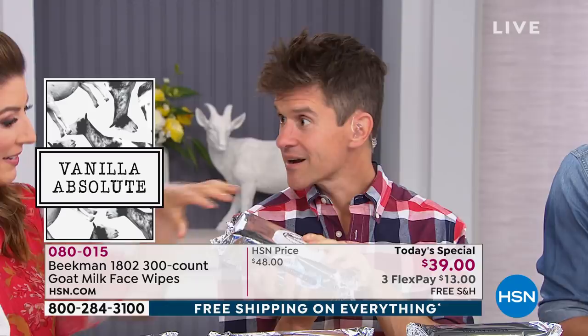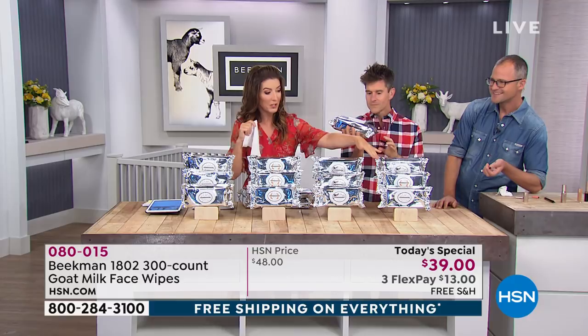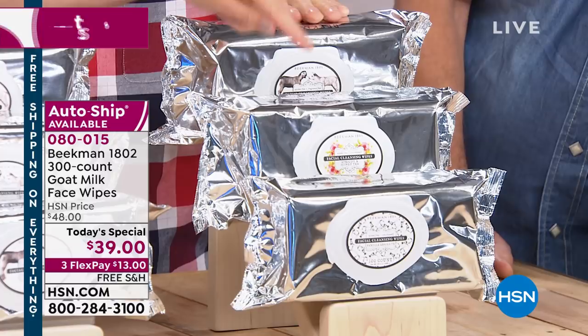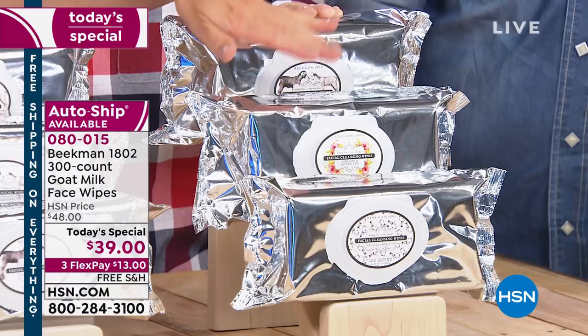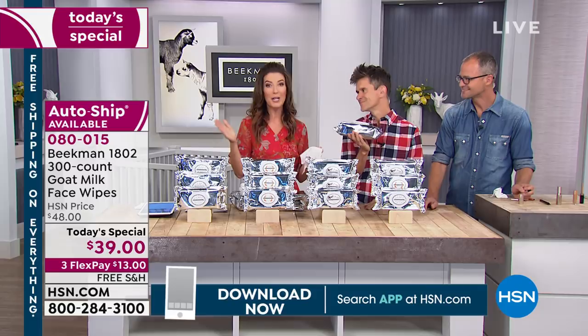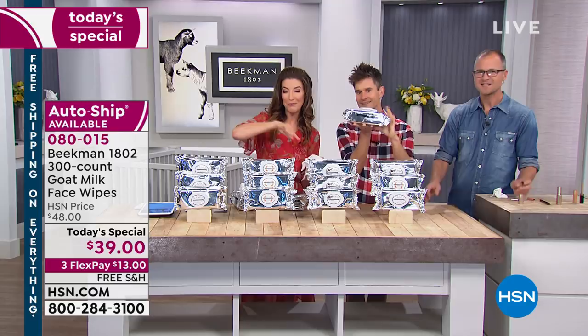Can you guys guess which is the best seller? The combo pack — first time ever offered. They have never done a combo pack in facial wipes, which means you'll get 100 of the vanilla absolute, 100 of the beautiful apricot honey and tea, and 100 of the pure — the unscented. So you can keep one, gift two; have one at home, one at work. We are really, really busy — go to hsn.com, that's the fastest way to place your order, or get the app on your smartphone.